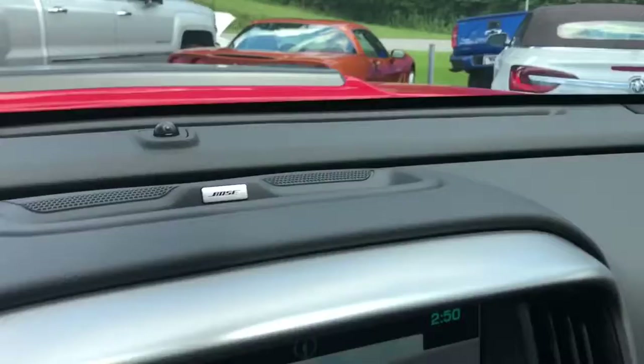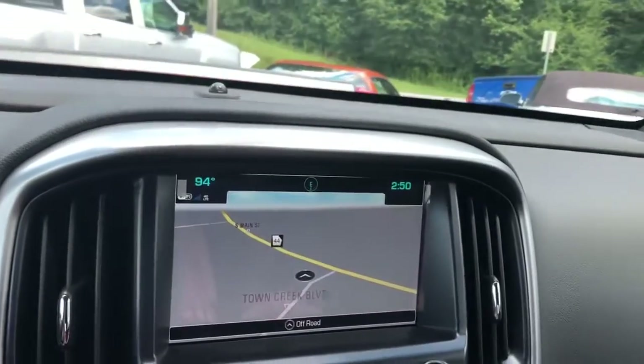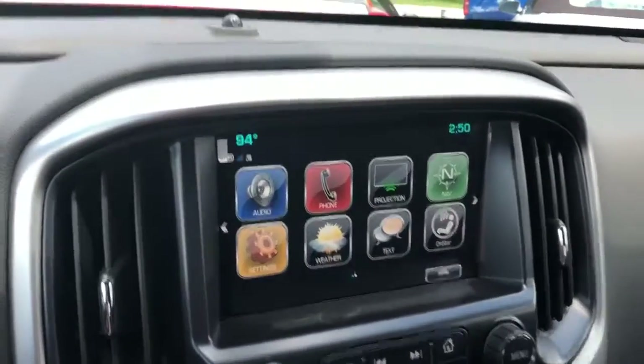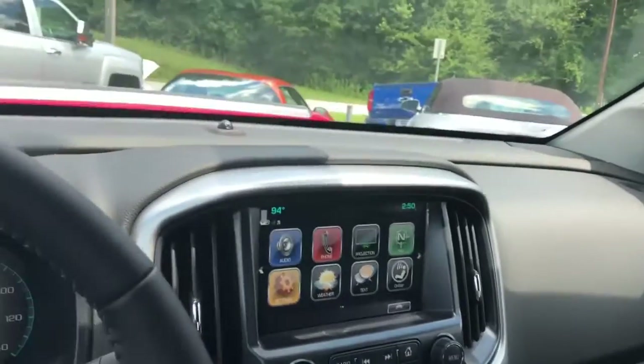This Colorado comes with the Bose premium sound system, so you get the top of the line that GM offers with their sound. You have the Chevy MyLink system here with your navigation as well as your different apps. Of course, that's your backup camera there with the guidelines, so parking this truck is a breeze for you.